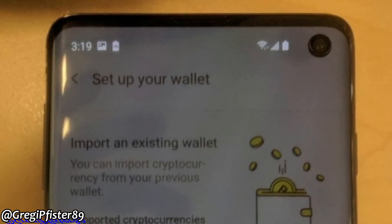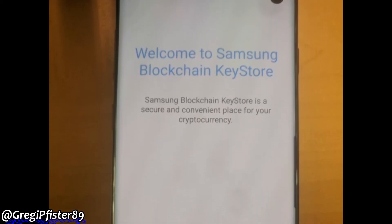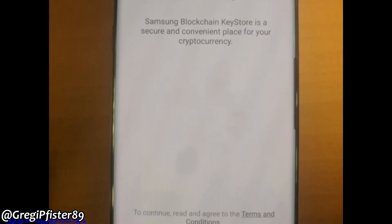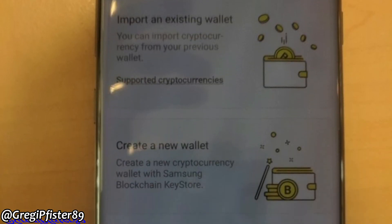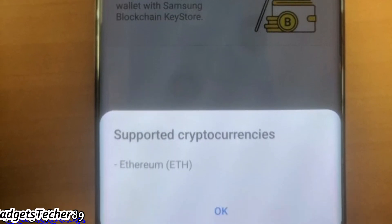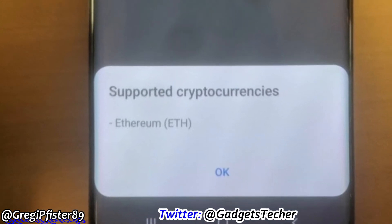Time, date and notifications are on the left. This is something interesting — the Samsung Galaxy S10 will come with full support for Samsung Blockchain Keystore for your cryptocurrency. It will allow users to create a new wallet and import currency from an existing wallet. For now, the only currency supported is Ethereum, but in the future, more currencies will be supported as well.